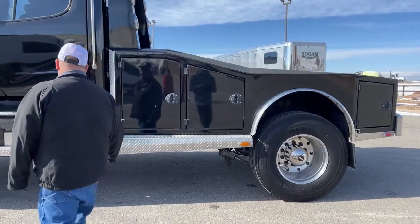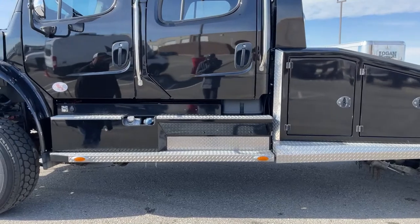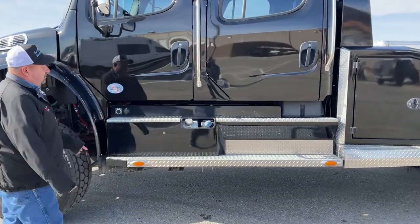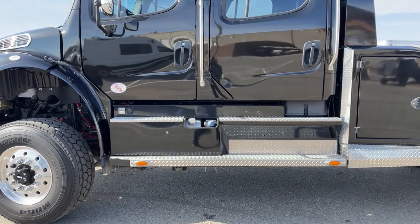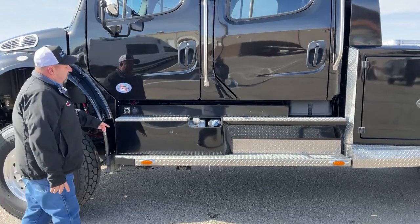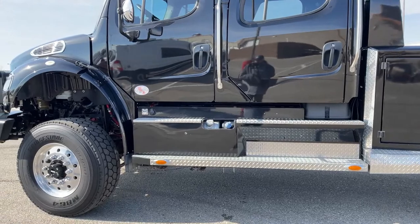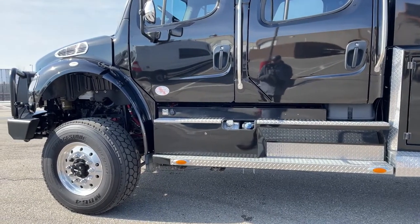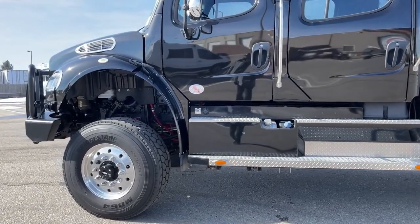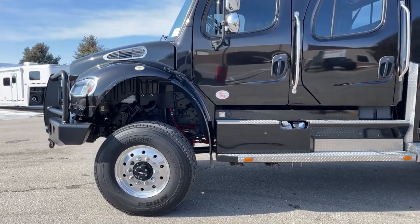The batteries are located underneath here. Here is the DEF tank, which holds up to six gallons. You can get about 300 miles per every one gallon of DEF. It comes with two 50-gallon fuel tanks, one on each side. As the truck is sitting at rest, that fuel balances itself out. However, when you go to fuel up your tank, you're going to want to do that independently.